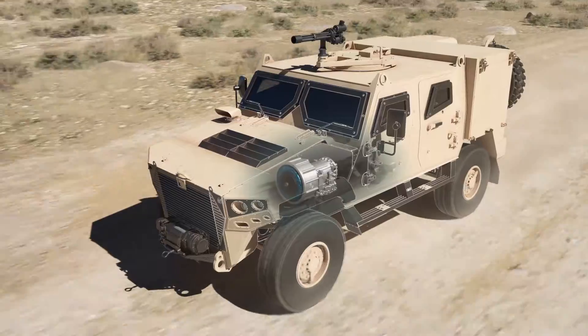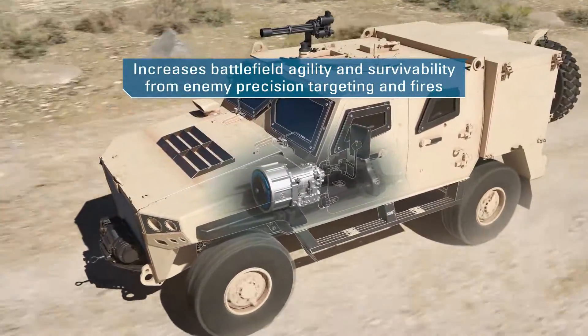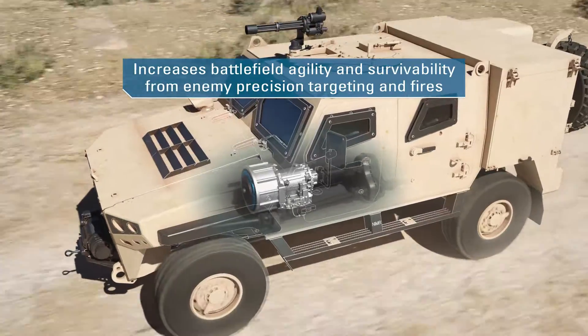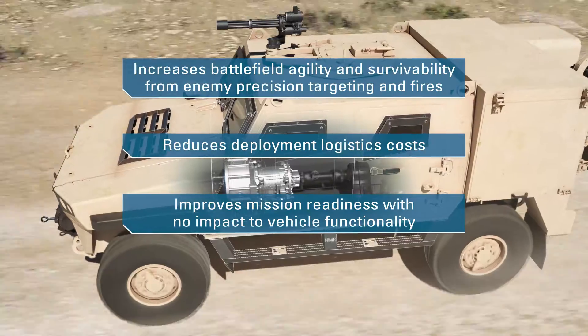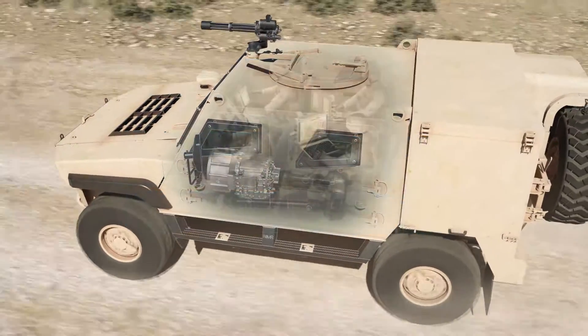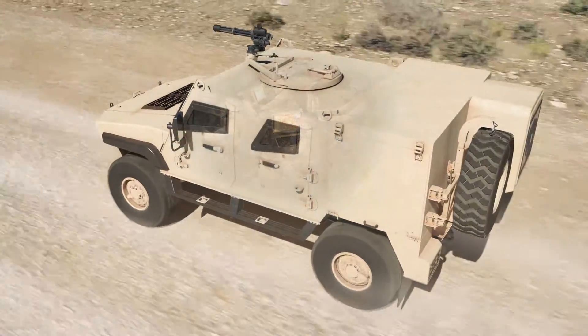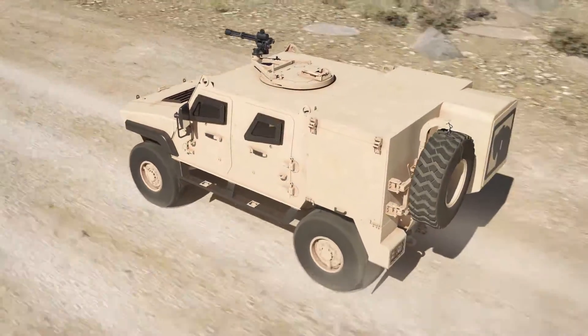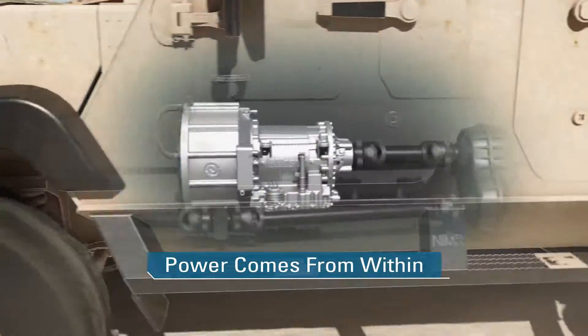Access to power from vehicles is a force multiplier and increases battlefield agility and survivability from enemy precision targeting and fires, reduces deployment logistics costs, and improves mission readiness with no impact on vehicle functionality. Forces can now focus on executing the core mission rather than worrying about power restrictions. With Leonardo DRS Titan OBVP, power comes from within.